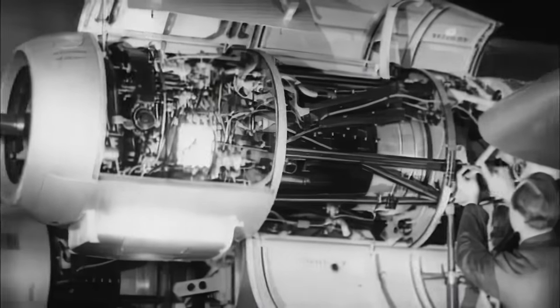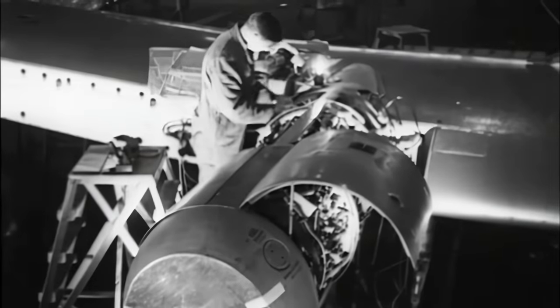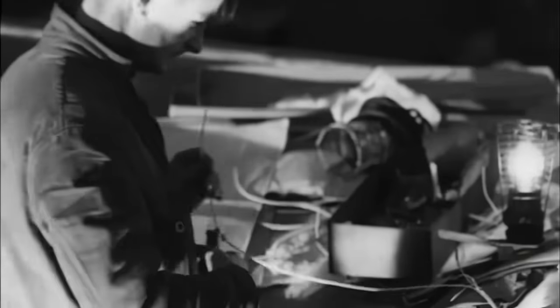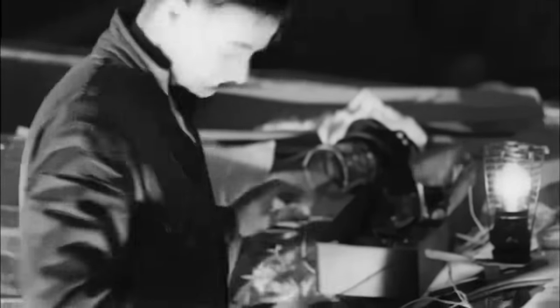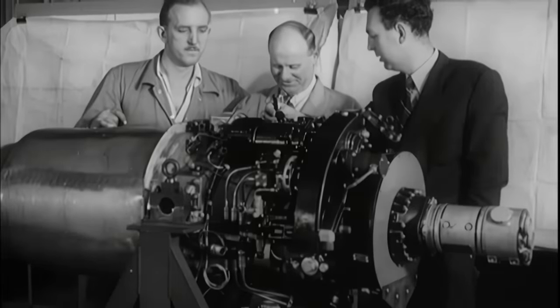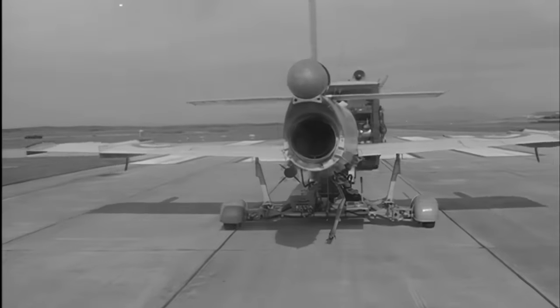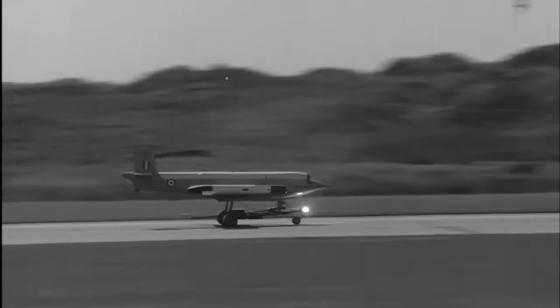Still, the versatile Mamba had much more to offer. By removing the gearbox and the propeller drive, Armstrong Siddeley were able to present a conventional turbojet. With a few more deletions and economies, this evolved into a so-called expendable power plant, and it transpired that there actually was quite a market for a short-life jet engine. It was named the Adder.